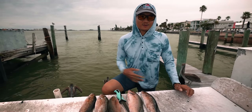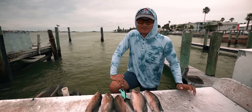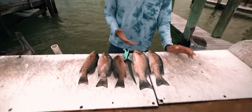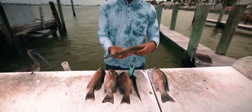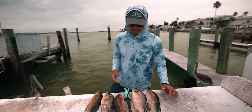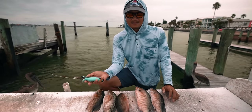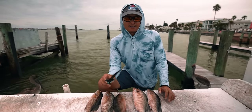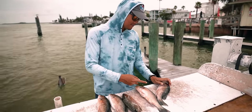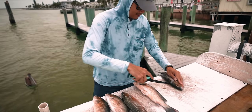We just got to the filleting table, just got done fishing. We're about to clean these fish up and take them to Sea Critters and have them cook it up for us. I'm stoked — these are some nice mangrove snapper. For being land-based, not bad at all. We got five — limit of five — caught on live bait shrimp and pinfish. Last time I had the Spyderco pocket knife and it got the job done, but this filleting knife here is gonna make a difference.